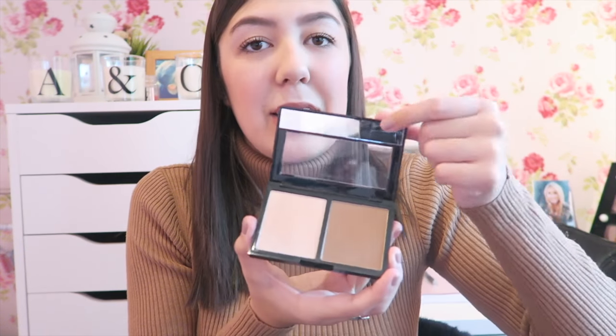The only problem I would say is that the mirror is like so thin. But it's a really good product and I really like it — really affordable, and a really big amount of product.